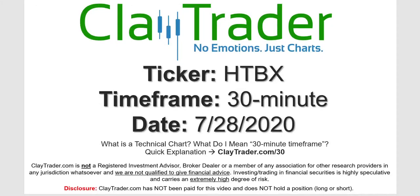Hey, it's Clay, and this will be a video chart on ticker symbol HTBX. We will take a look at the 30-minute timeframe. Not sure what I mean by 30-minute — I do offer an explanation video at that link.